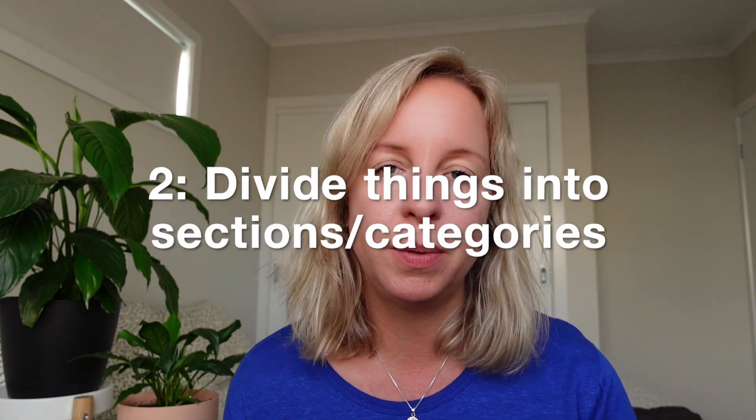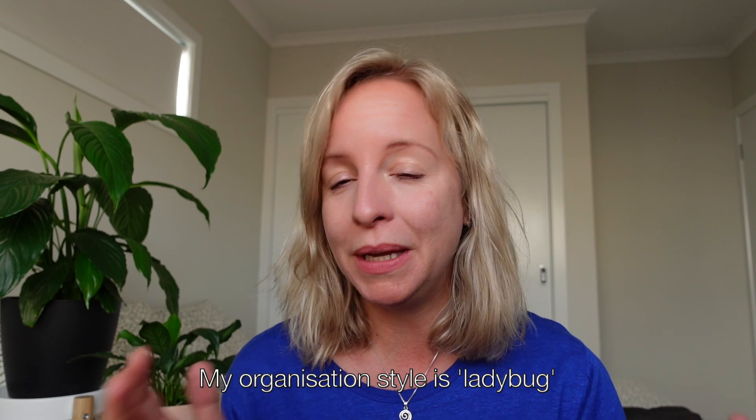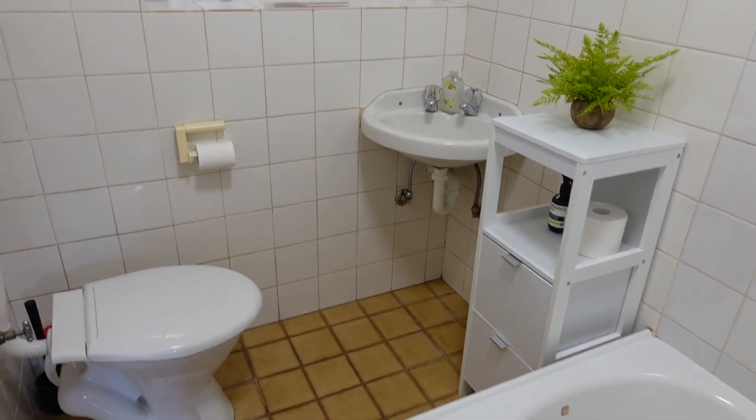The next principle is really simple: divide drawers, baskets, and spaces into smaller sections so you can easily find things. This applies to bathroom drawers, kitchen drawers, and a lot of other areas. If we don't divide things into sections it will look really cluttered, and I get a little stressed when things are visually bothering me. I prefer baskets and boxes without lids so I can see what's in them but it doesn't clutter up my visual space. If you're curious about organizing styles, check out ClutterBug on YouTube.